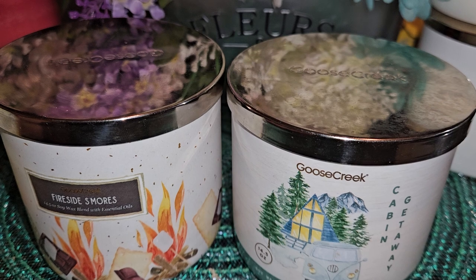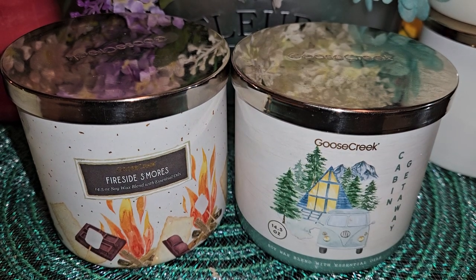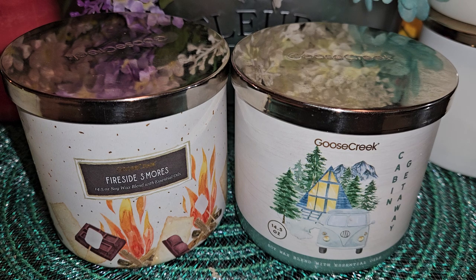So Fireside S'mores has scent notes of graham crackers, milk chocolate, fluffy marshmallow, and vanilla bean. Honestly, I'm not a huge fan of all chocolate-scented candles — it has to really be a good scent, not just somewhat synthetic or overly sweet chocolate. I think Goose Creek does pretty well with their chocolate scents in general. With this one, I really got the chocolate and marshmallow. There was a hint of toastiness — not just fluffy marshmallow, but a bit toasted. Graham cracker was probably more of a back note, but it was definitely in there.